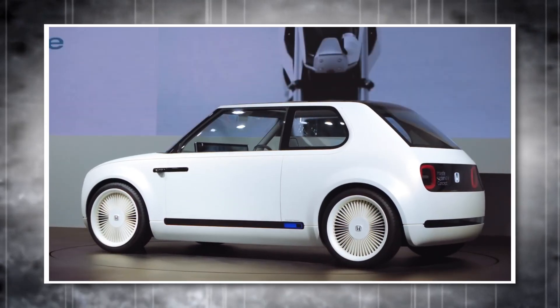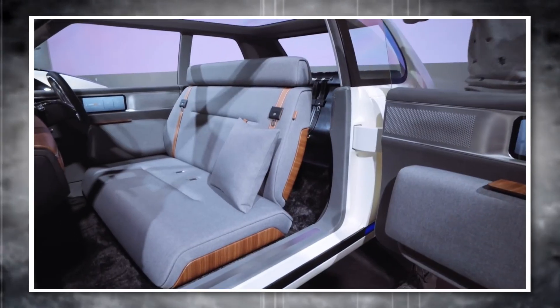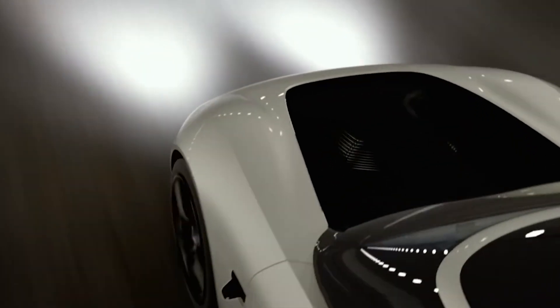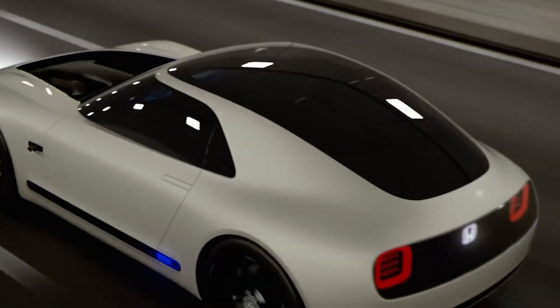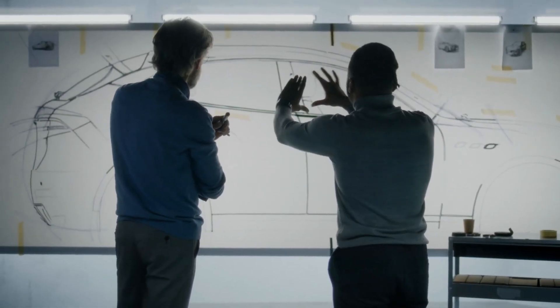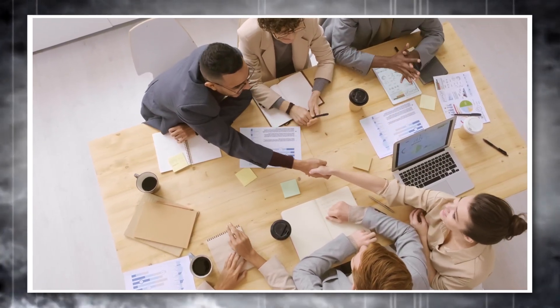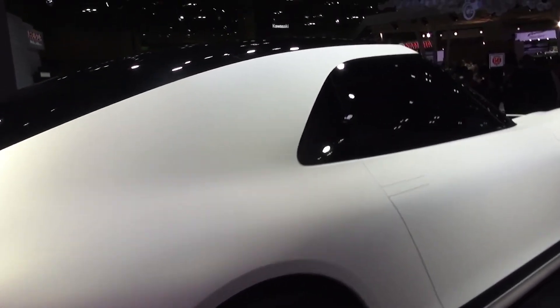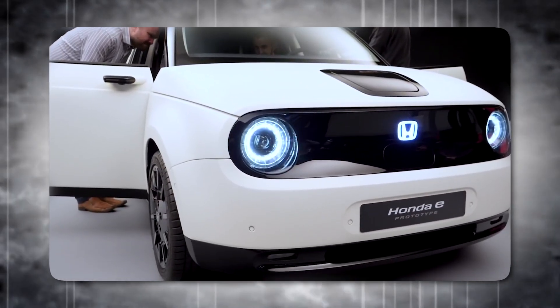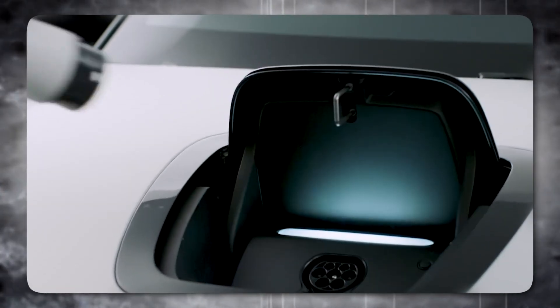The Tokyo Motor Show buzzes with excitement, and Makoto Harada, the designer behind the stunning Honda Sports EV, finds himself the center of attention. We managed to snag a few minutes with him to delve into the inspiration and vision behind this electrifying creation. Winning the competition to design this car was a huge honor — being chosen from over 150 designers was a humbling experience. While he wasn't involved in the Urban EV, Harada noted it's fantastic to see both concepts generating so much positive energy for Honda's electric future.